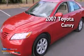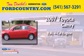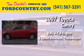This is a 2007 Toyota Camry. It features a 2.4-liter, 4-cylinder engine and a 5-speed automatic transmission.